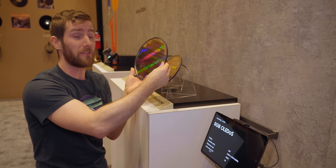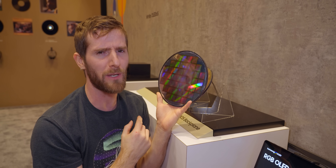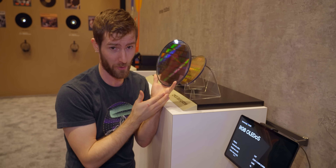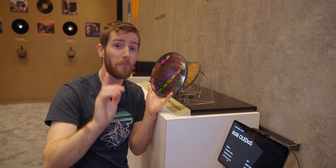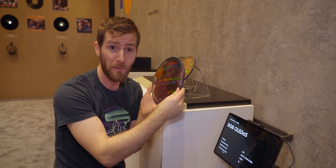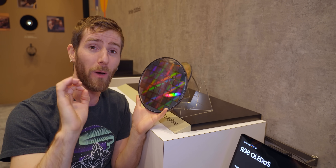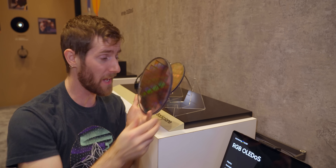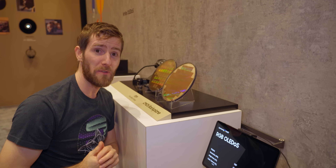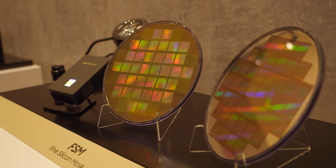This is far from mass production — this is a mere 200 millimeter wafer when the big players are using 300 millimeter wafers. But as they scale this up, given what we know about silicon manufacturing, we could expect not only the advantages we just discussed, but also the economies of scale. So hey, Apple, if you're watching, we'd love to see this in a future Vision Pro headset — Vision Pro 2, perhaps?